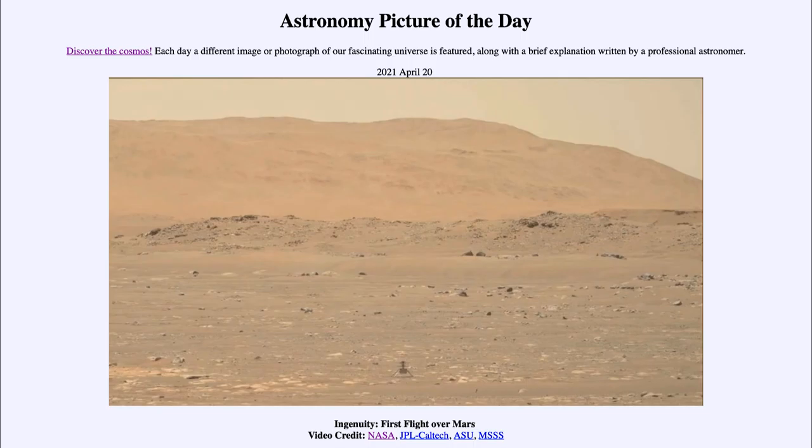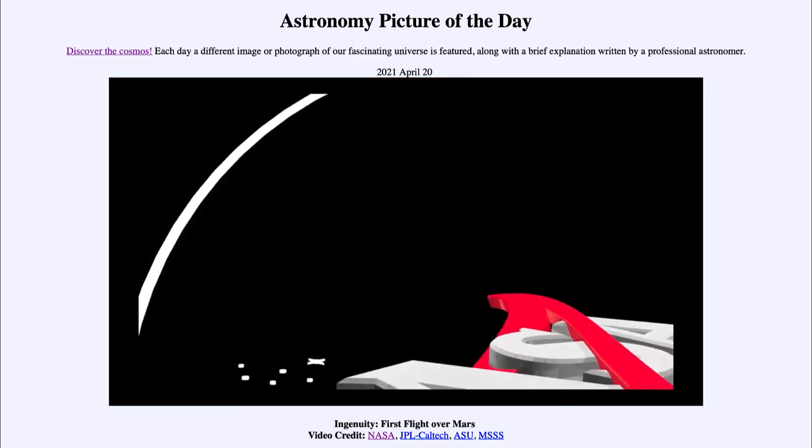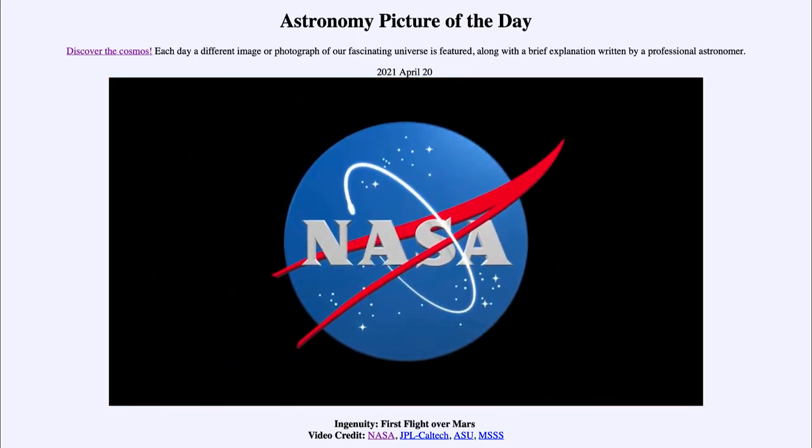We will see future tests of Ingenuity over the coming months, probably allowing it to explore slightly larger distances instead of just going up and down. This is our first test of something like this anywhere in the solar system. The whole idea is that this could be used to explore Mars in more detail with several helicopters like Ingenuity, allowing us to move over rougher terrain than the rovers are able to. Because it can get up above the surface, it can actually go and explore various areas of Mars.